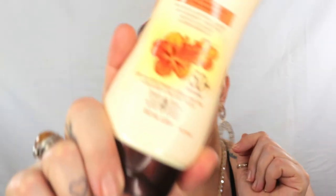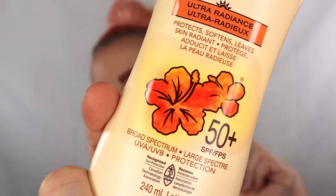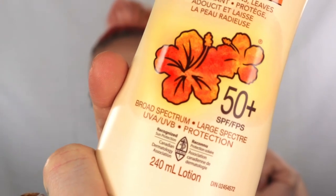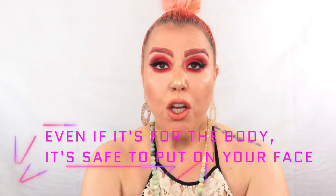I'm going to show you on the bottle — you can see it says broad spectrum, it has UVB and UVA protection. This one in particular is oil-free sunscreen. I have combination skin, so I do need oil-free because my T-zone gets really oily. The only issue I have with this is that it's not waterproof.